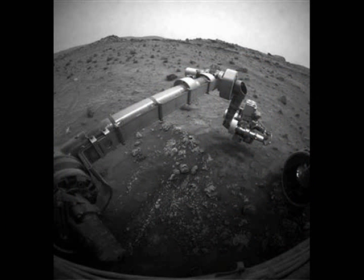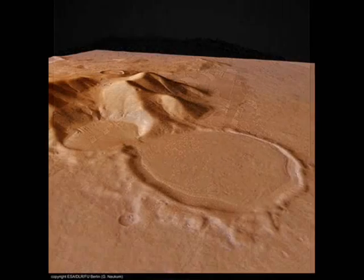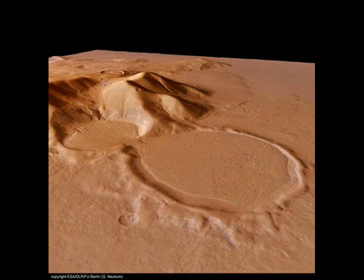Sunday's touchdown was the first successful soft landing on Mars since the twin Viking landers touched down in 1976. NASA's twin rovers, which landed on Mars four years ago, used a combination of parachutes and cushioned airbags to bounce to the surface.